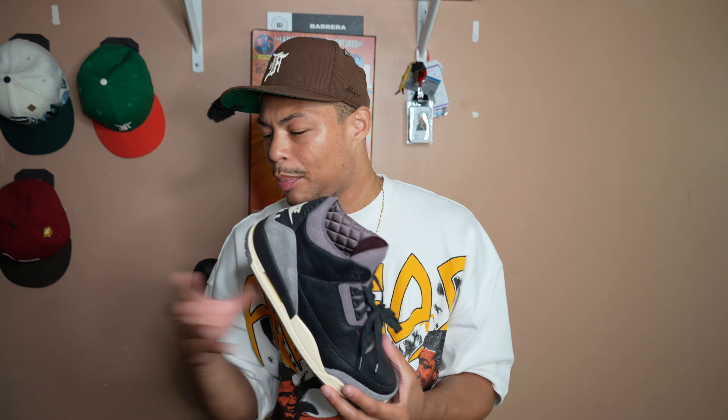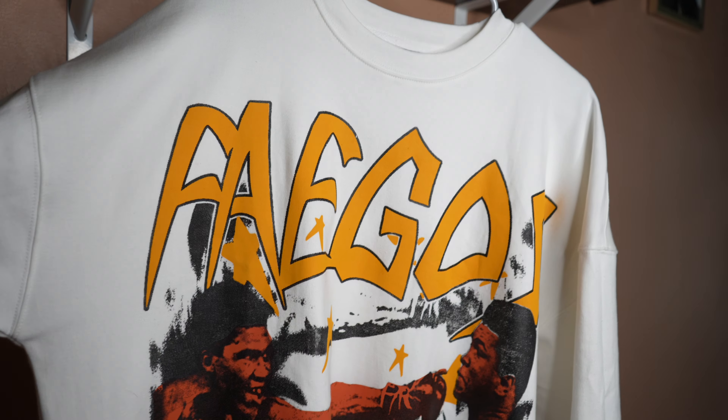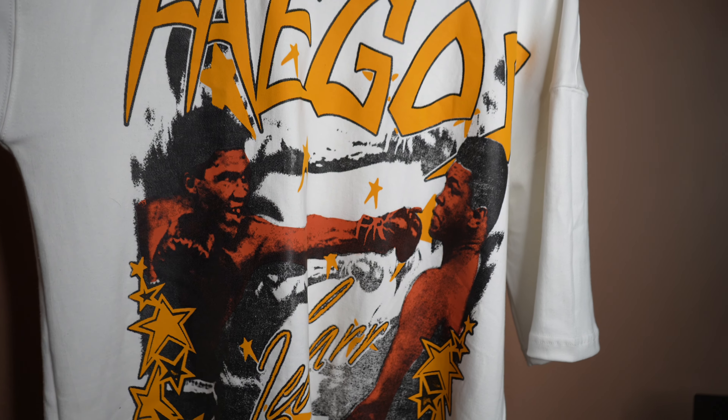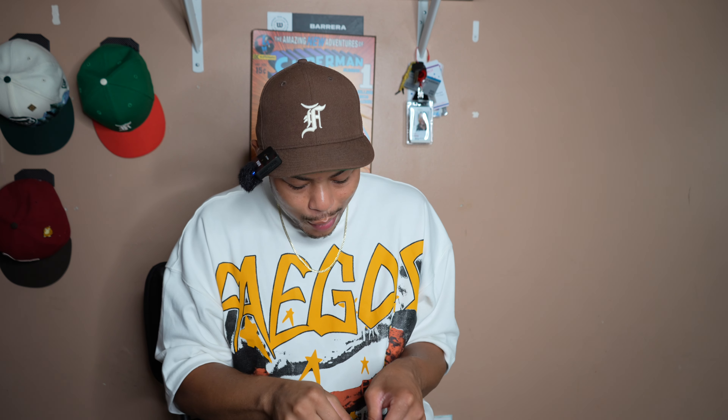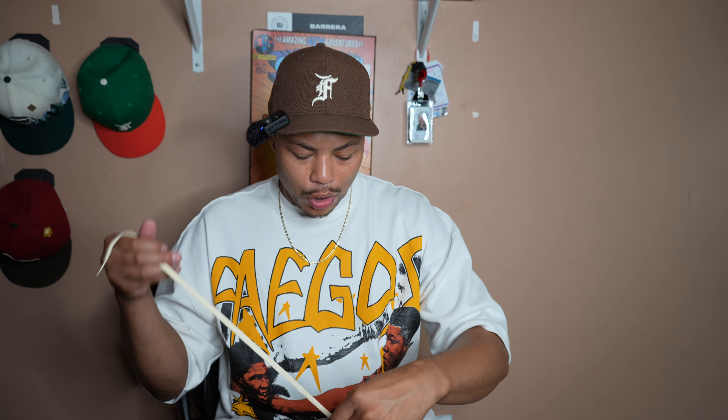I've seen videos and pictures all over the internet of this sneaker with cream laces, so I want to swap them in right now. Also, if you guys like this t-shirt, this is the new drop from Fagos — it features Muhammad Ali and Lee Car. My grandpa was a boxer back in the day and he sparred against Muhammad Ali, which inspired this t-shirt. You can pick it up at fagos.com. Now, back to the sneakers — we're going to put the cream laces in one pair and the violet laces in the other and see which one looks better. Back in the day when I used to buy sneakers I used to be really hype, but nowadays when I buy sneakers I'm like, 'Yo, that's $300 out of my pocket.' I don't know if it's because I'm getting older or if I'm just falling out of love with it.